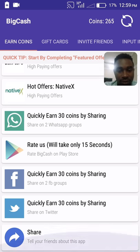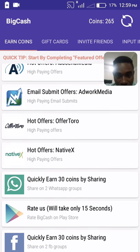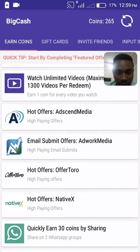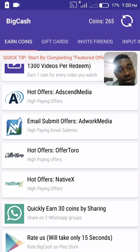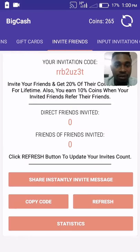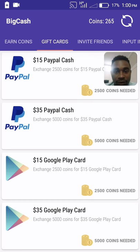Or share it on Play Store, Facebook, Twitter, and so on. Then get into the surveys like Hot Offers at Cent Media, Image Summit Offers at World Media, and Hot Offers by OfferTour. Invite your friends, then redeem your cash prizes via PayPal for $15.